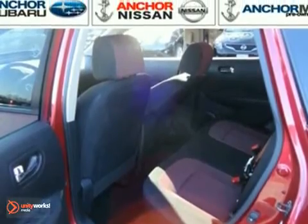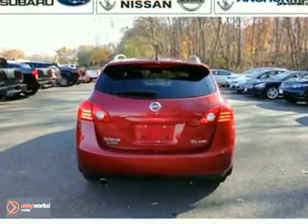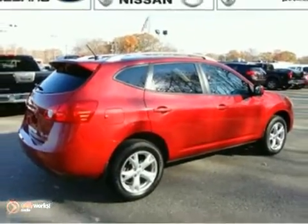Add to that a power moonroof and a warranty, and you have an attractive vehicle looking for a new home. We'd love to have you take it for a test drive.